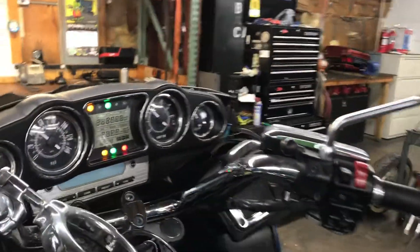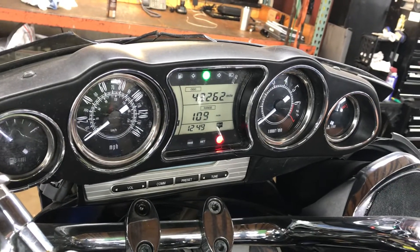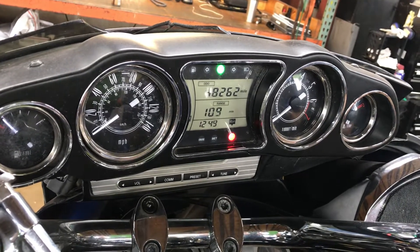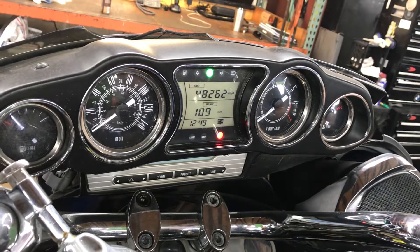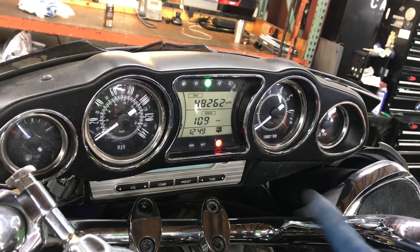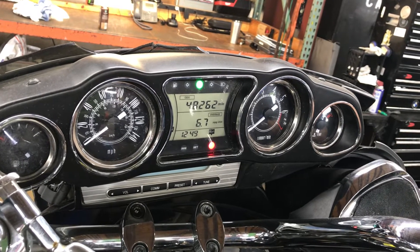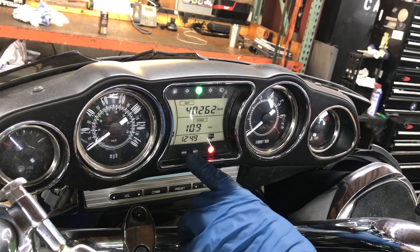We'll go ahead and take a look at the mileage, which the odometer reports is 48,262 miles. The odometer on this bike has the following functions: mileage, trip A mileage, trip B mileage, fuel mileage range, average fuel miles per gallon, and a clock at the bottom.